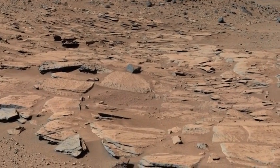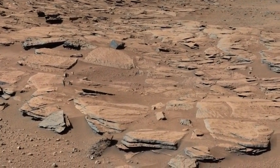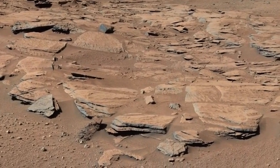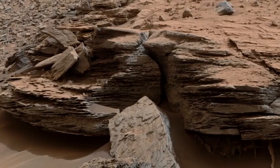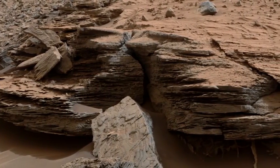At any one time, the lake may only have been a few meters deep, just enough to form those sandstone deltas and thin layers of mud. But fluctuations in the water supply or the climate allowed this to happen over and over, slowly building up the mountain.